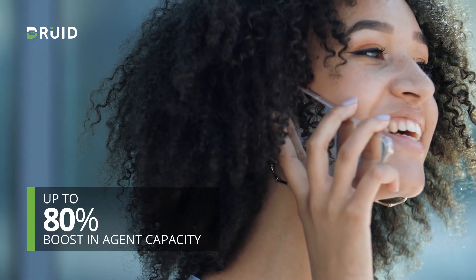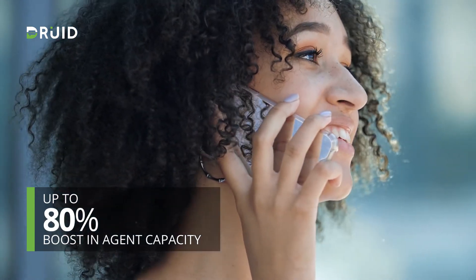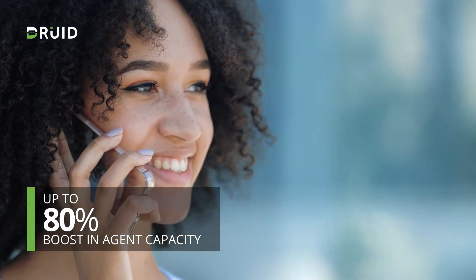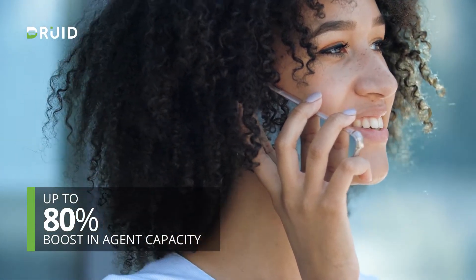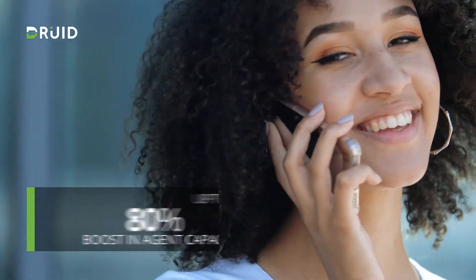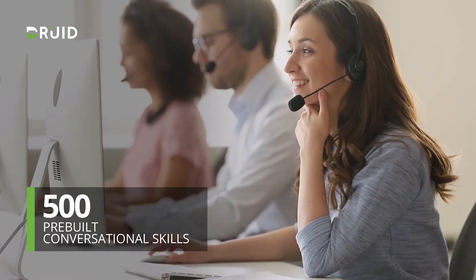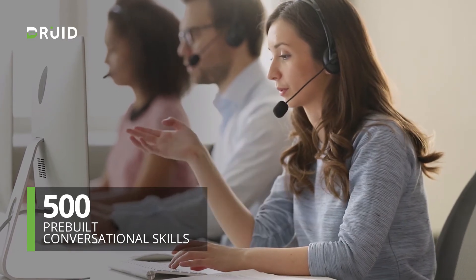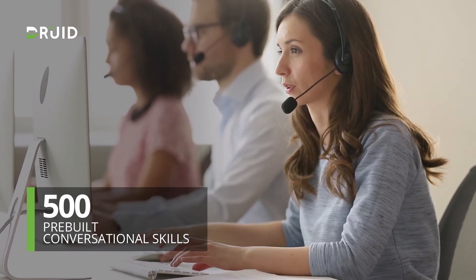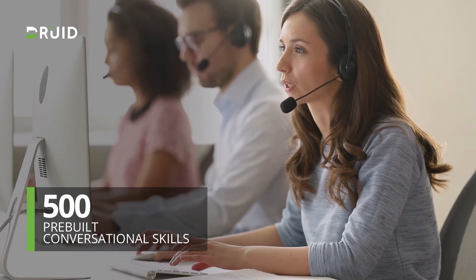Druid instantly resolves common questions and engages with human agents for high-value assistance, boosting agent capacity up to 80% and allowing them to create wonderful service moments with your customers. With over 500 pre-built conversational skills, companies can now take swift action to mitigate spiking volumes and contact center workforce disruptions.